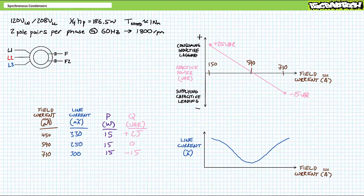Let's examine a couple of load scenarios. Before we do so, I will caution you to dial back your expectations. In all scenarios — minimum, maximum, and middle — the synchronous condenser always consumes 15 watts of real power per phase, accounting for friction.